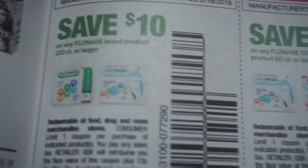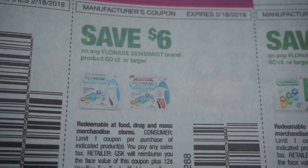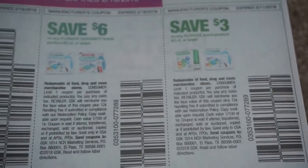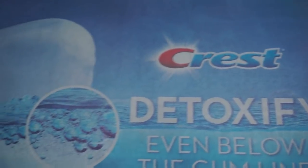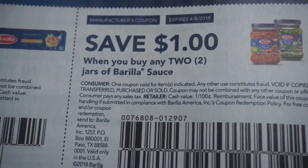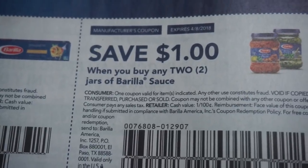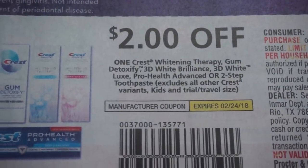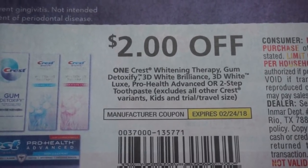$2 off of a Cary product. And then we do have some Flonase coupons. We have Barilla Pasta — $0.55 off of two — and then $1 off of two on the Pasta Sauce. And $2 on Crest Whitening Therapy.